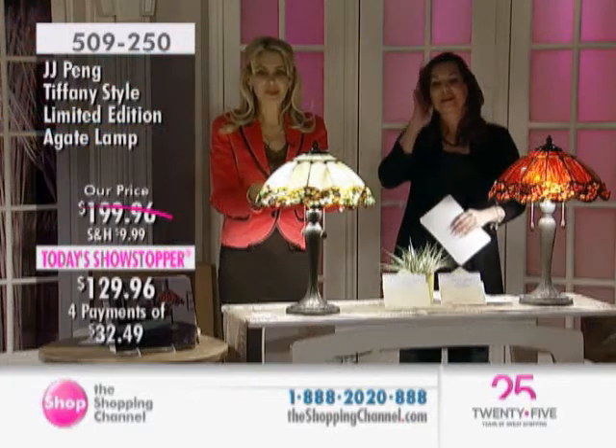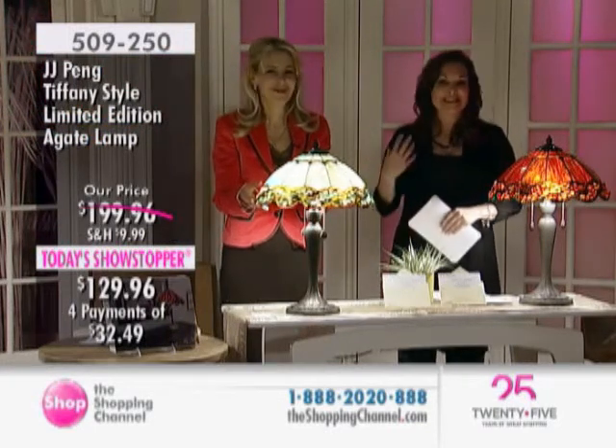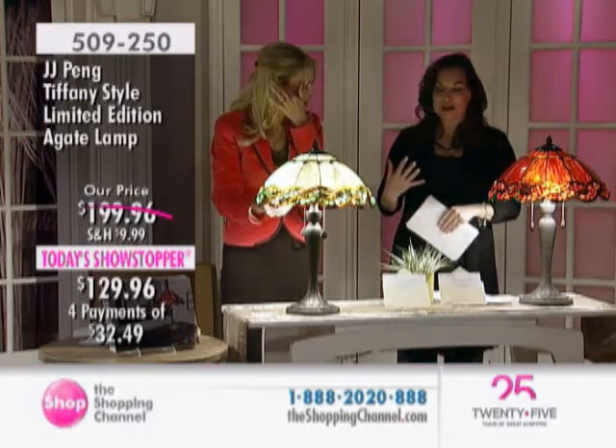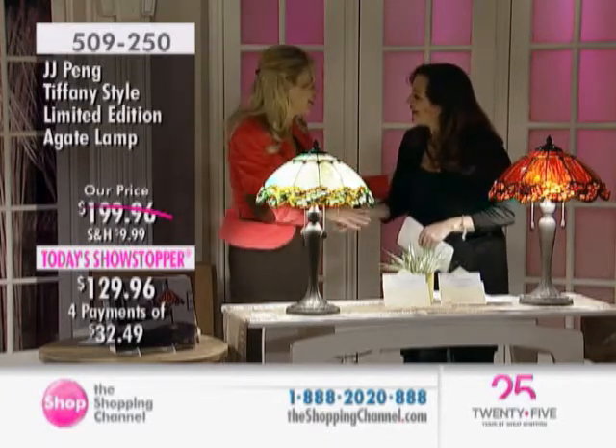Phyllis Kotzer is in the studio with us. She is an expert when it comes to color choice. She is a designer. She is an organizer. And she is a wealth of knowledge when it comes to Tiffany-inspired pieces and stained glass. Good to see you, my friend. Good to see you, my dear.